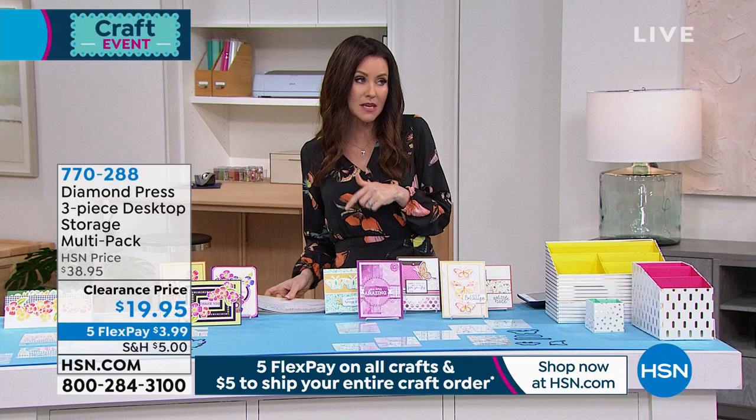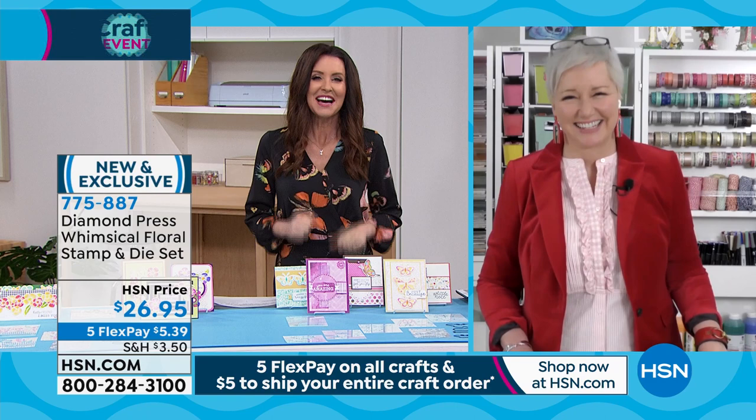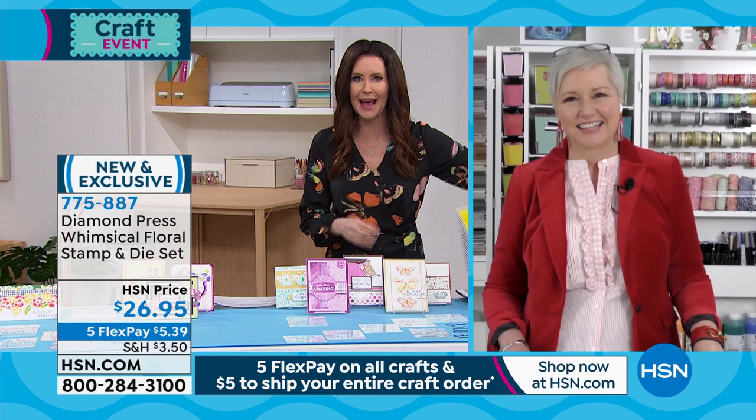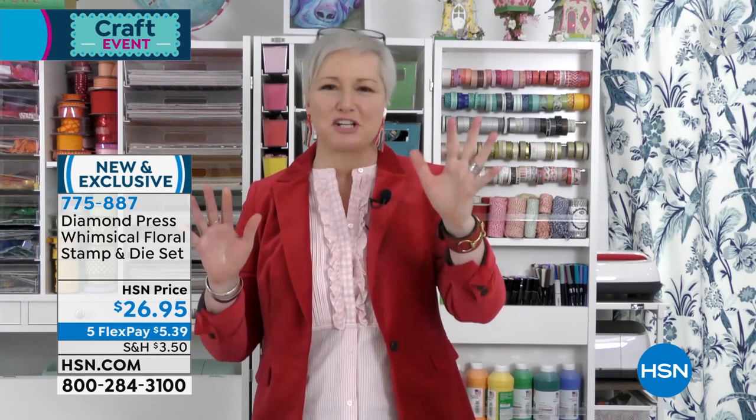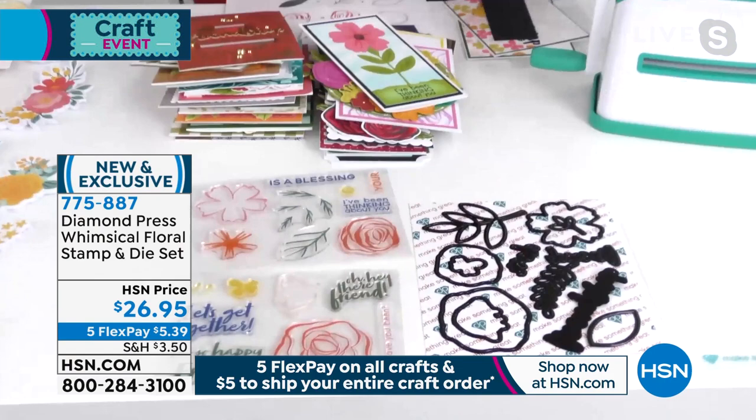We're celebrating Diamond Press, so let's invite Beth Kingston in. Beth, I love it when you're here — we've got Kingston Crafts with you, and I love watching all your social media. Welcome! We've got so many great deals. Sometimes we get to talk to the hosts in advance — Shannon mentioned the $19.95 storage set. There is some amazing new stuff and fantastic clearance items. We have like 7,000 things to show in this hour because it's a full Diamond Press hour.